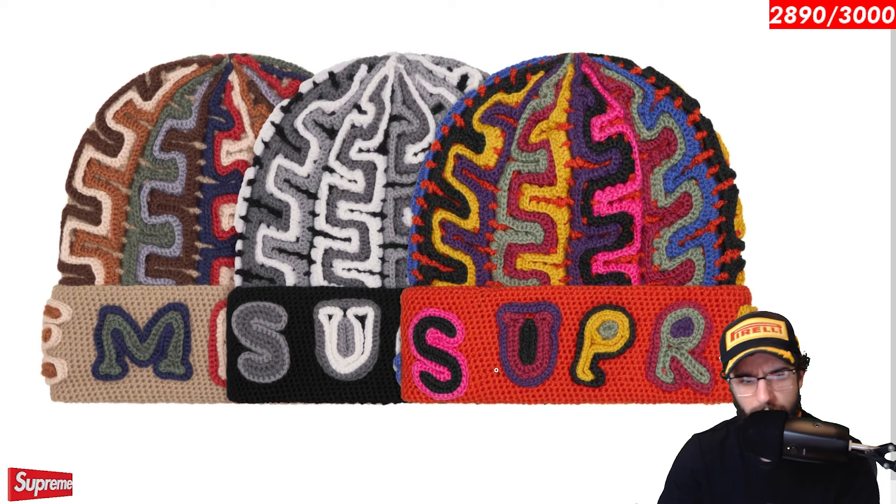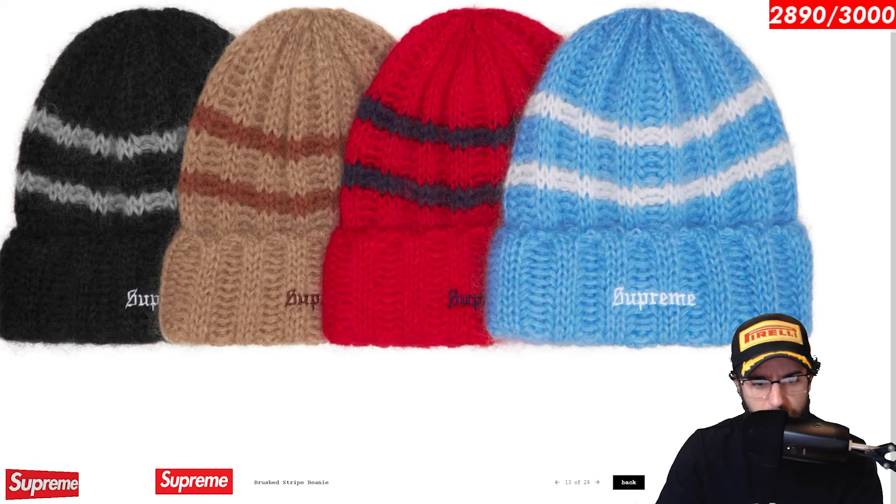We've certainly seen some limited runs of some items. I wonder what this will cost at retail. I think that will definitely play a big role in whether this thing will sell out or do numbers. Brushed stripe beanie. Here we go. It's the scripty logo, stitched, embroidered, and then it's got this brushed stripe. Interesting little material. Looks like that kind of handcrafted look too. I'm not as big of a fan of this one. I think the blue one with the white accents does look the best though.